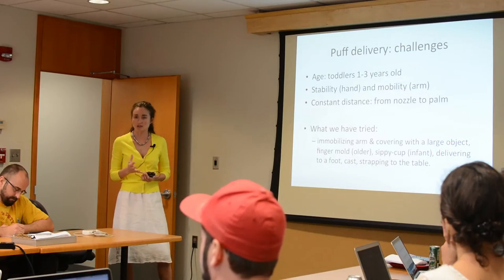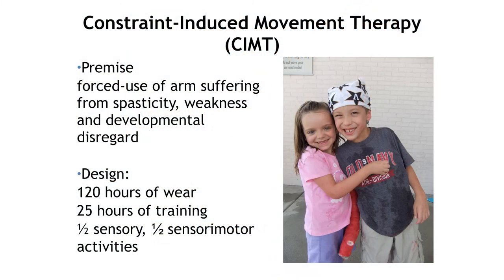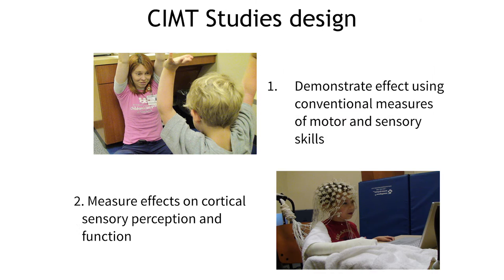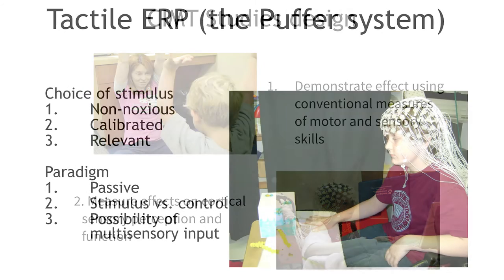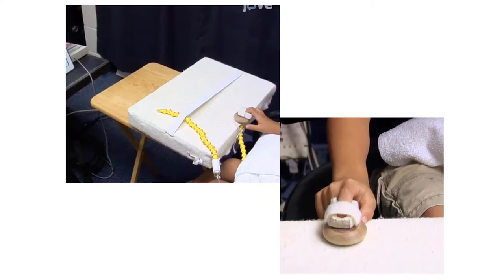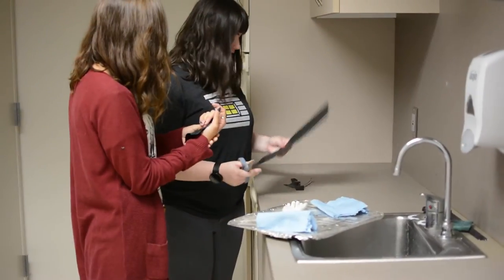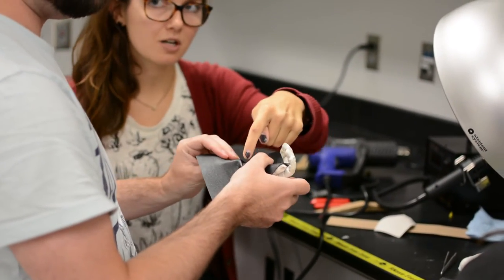We've been working with Natalie and Elena as the clients. They're working with children who have cerebral palsy, doing a treatment where they put the good arm in a cast and then do activities with the other arm. To evaluate it, they use this simulation of touch on a part of the hand, then use a hairnet of electrodes to detect the response. Our objective was to create a device for 12 to 36 month olds that delivers a precise and consistent puff of air to the hand in order to simulate touch.